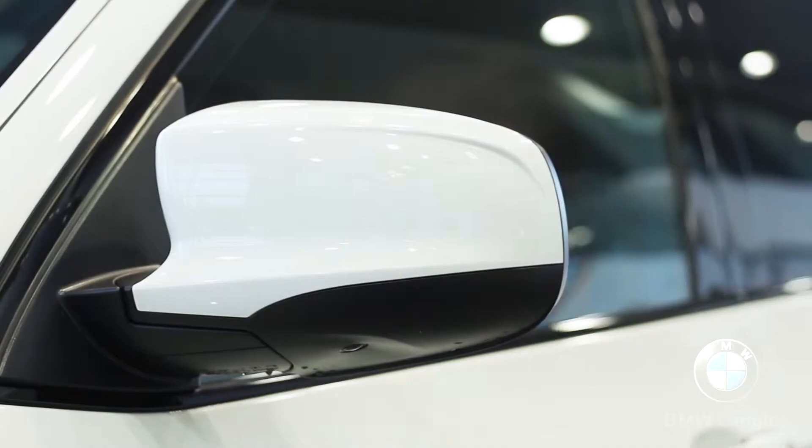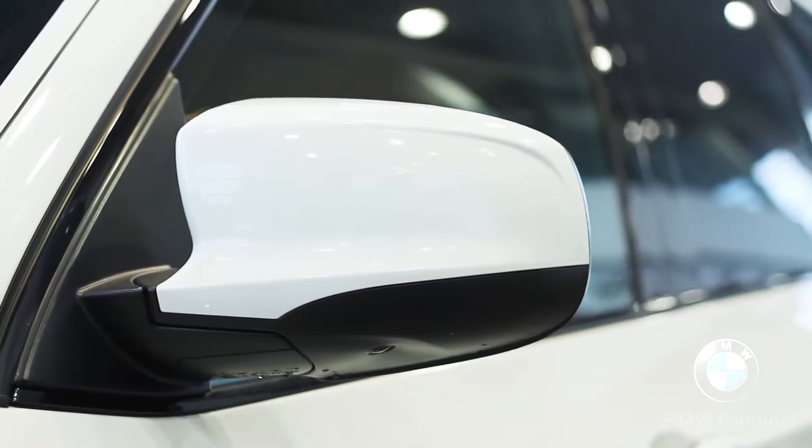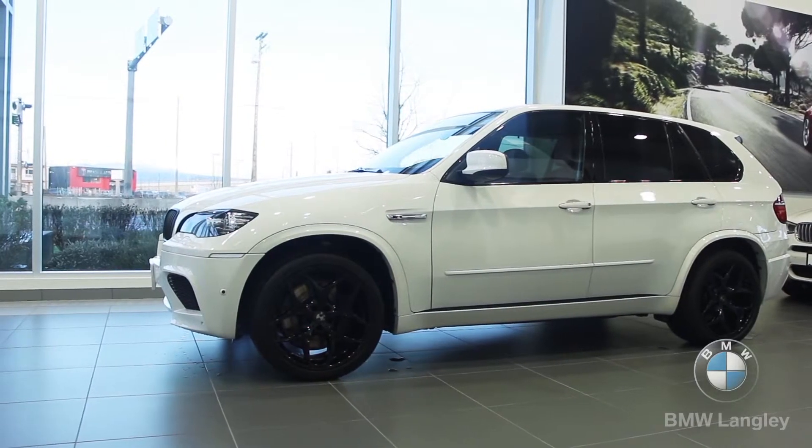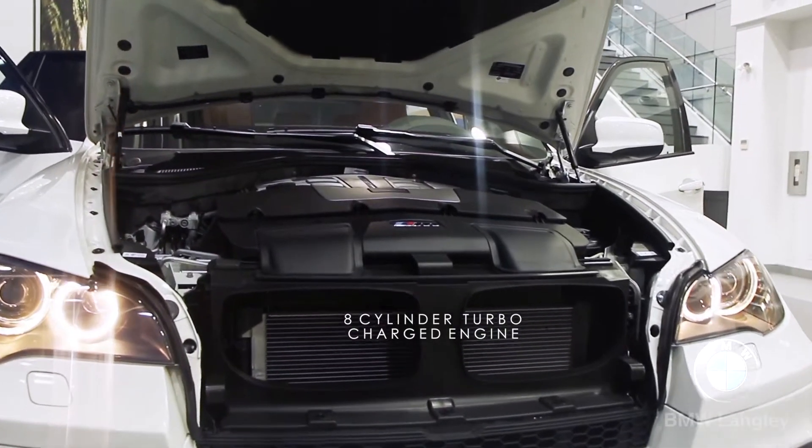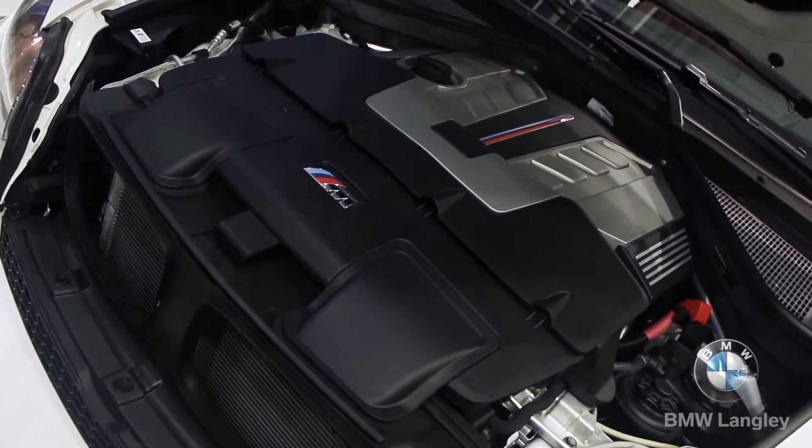The X5M is powered by a 4.4L twin-turbocharged V8, pushing 555hp and 500ft-lbs of torque. All that's made through a 6-speed automatic transmission and of course BMW's patented X-Drive all-wheel drive.